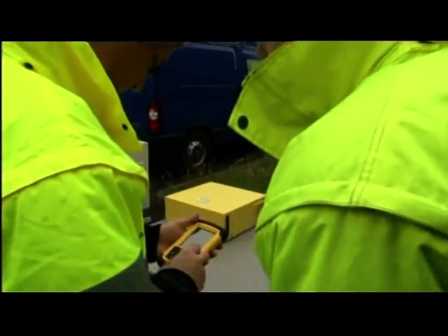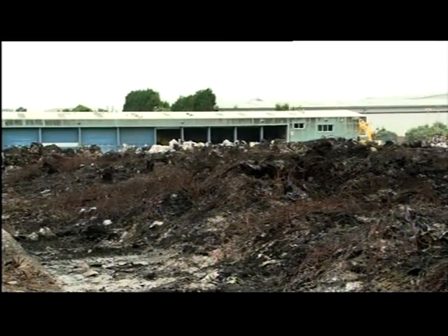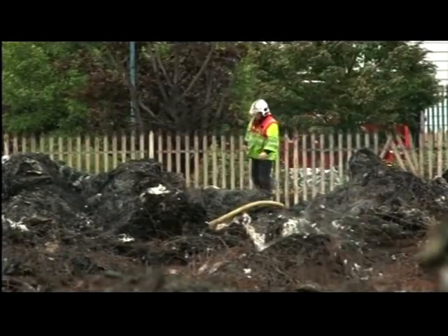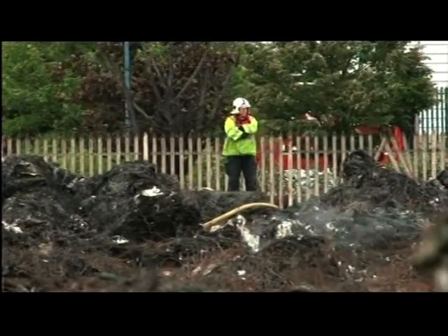Back at the scene of yesterday's fire, checks on the environmental impact continue. This time it seems they're minimal, but with waste fires on the increase, this is one threat that's unlikely to go away. Ben Sidwell, BBC Midlands Today, Smethwick.